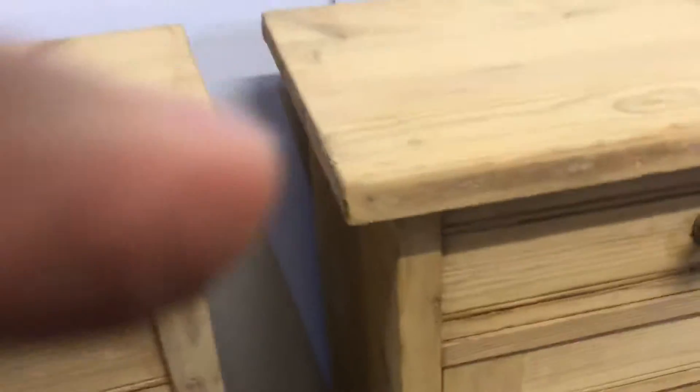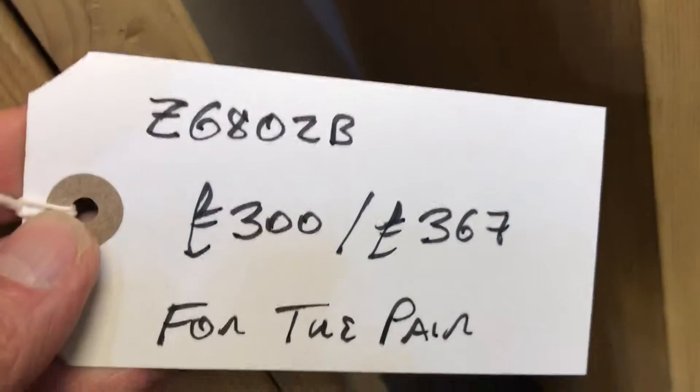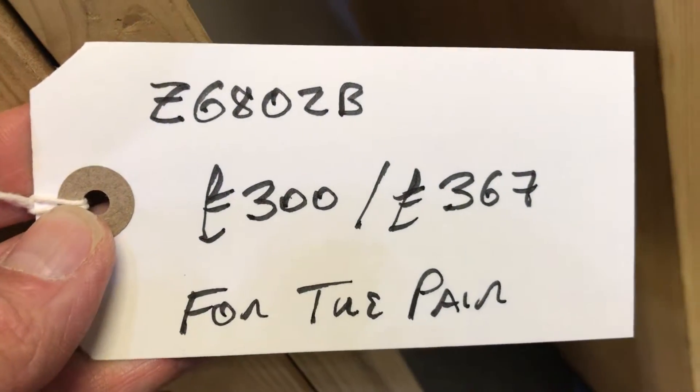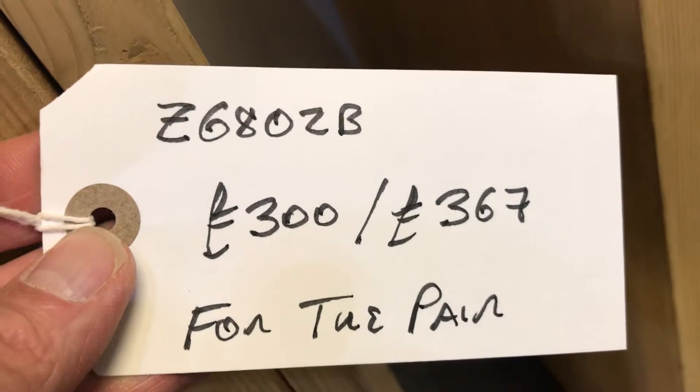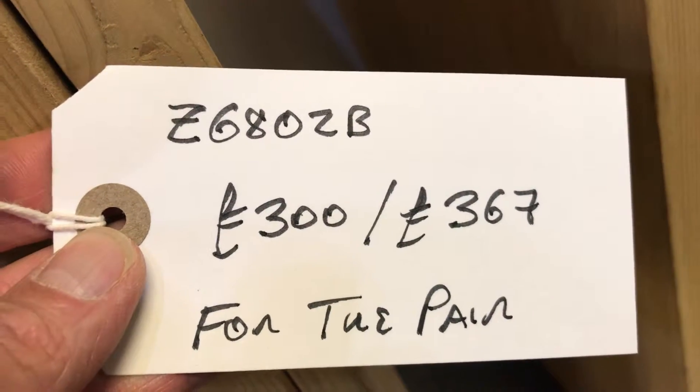They were originally painted and have been stripped, so currently in bare wood. The code number is Z6802B. The price is £300 as they are, or £367 if you'd like them waxed — that's for the pair.